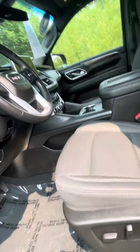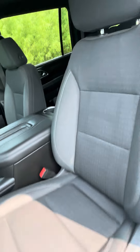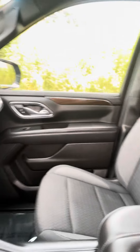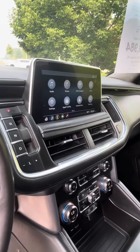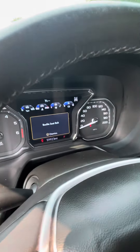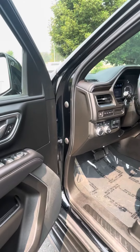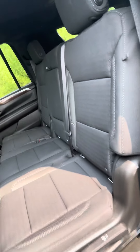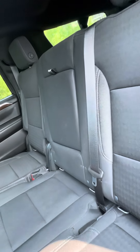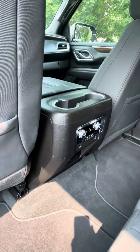Passive entry. Durable cloth interior that's rugged and easy to keep clean. You've got the 10.2-inch touchscreen radio with wireless Apple CarPlay and Android Auto, a digital driver information center, trailer brake controller, and full transfer case. You've also got a bench seat here.